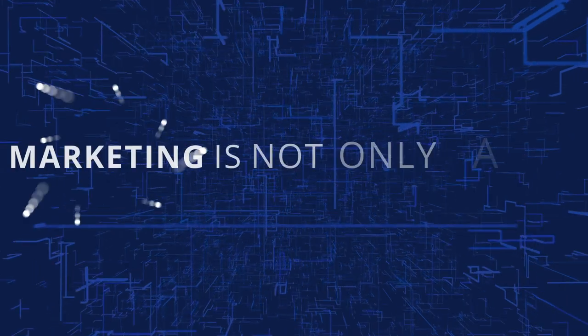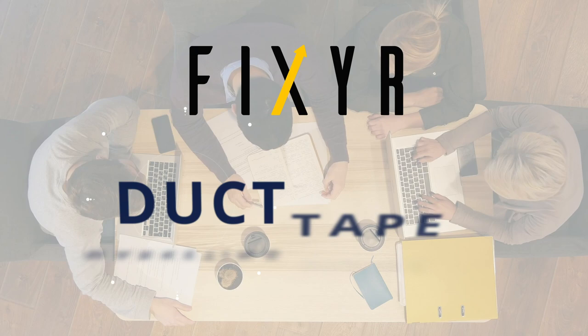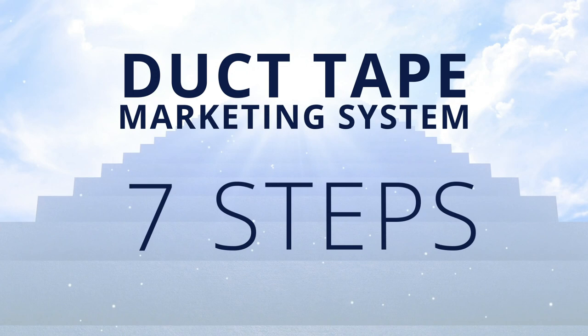Marketing is not only a system, it may be the most important system in any business. What makes Fixer different is that we embrace this simple, effective, and affordable duct-tape marketing system. Here are the 7 steps we'll follow to take your business to the next level.